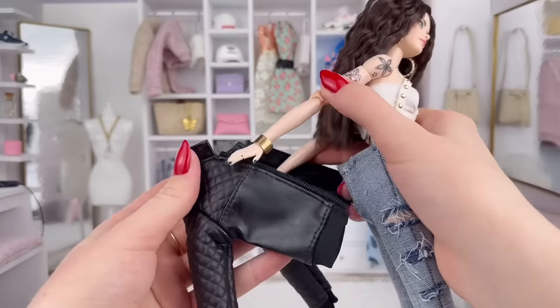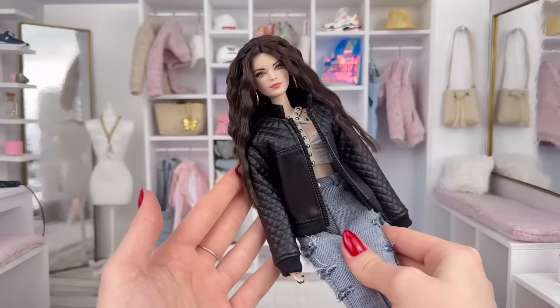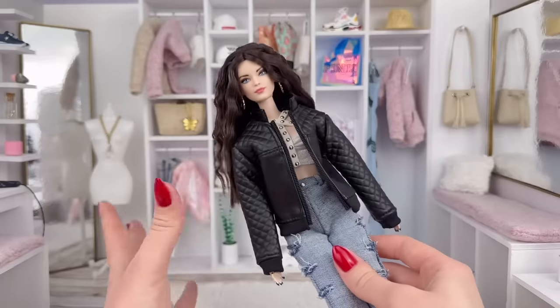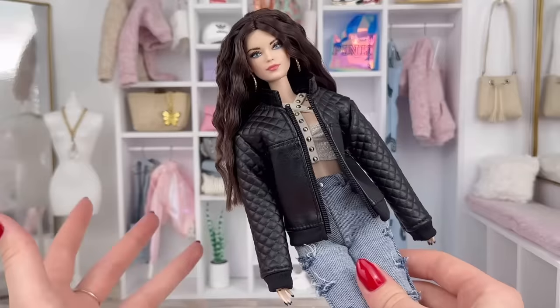Let's see how it would look on a Barbie doll. That's definitely really cute too. Obviously a bit big, but it could just look like she's wearing her boyfriend's jacket, and I absolutely love this. All my Ken doll clothes end up going to the Barbie dolls anyway, so this is why it's a problem.